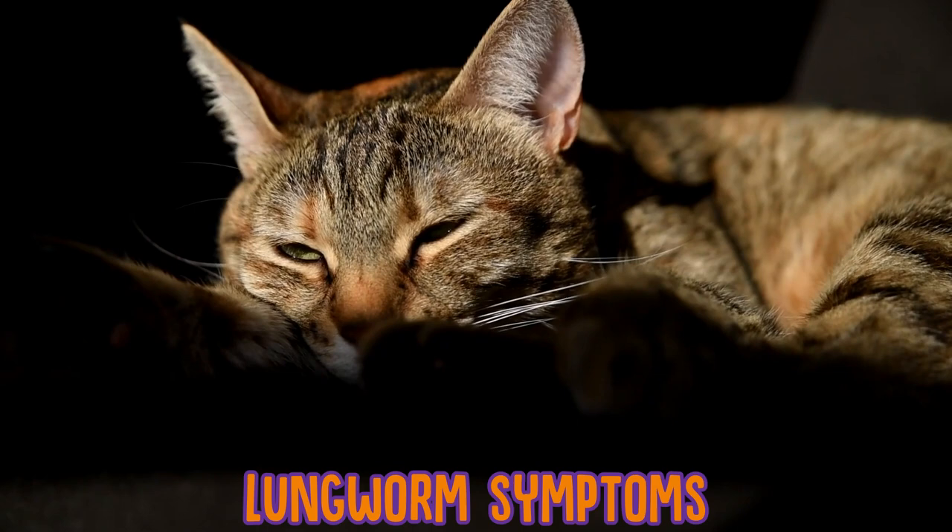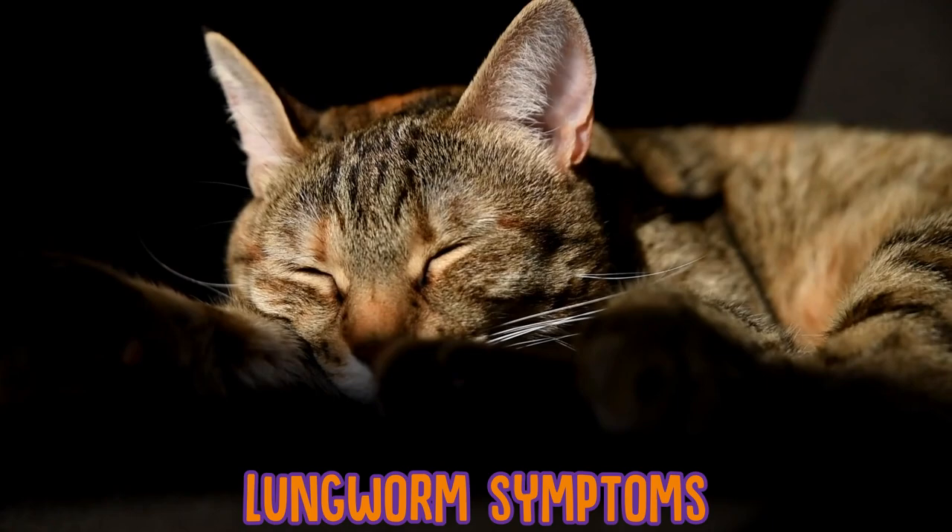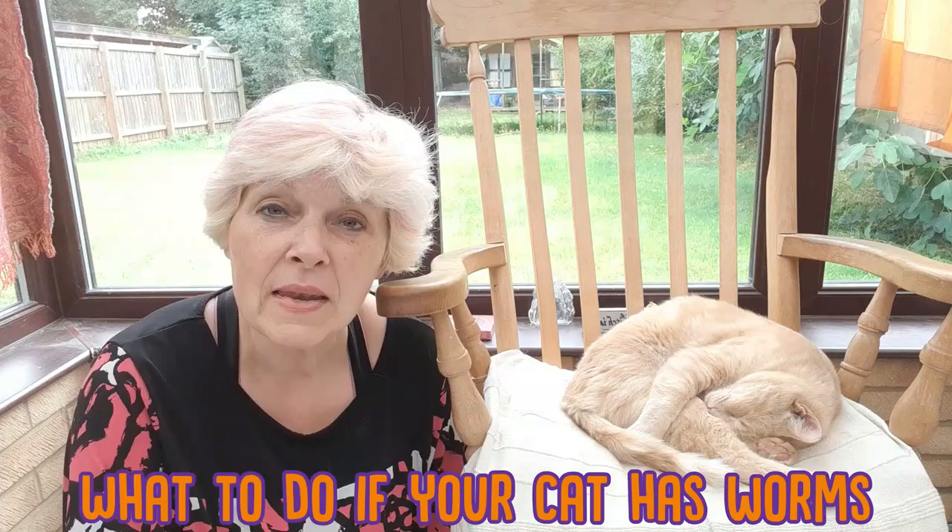You also want to be aware of lungworm symptoms. A lungworm isn't necessarily fatal, but it can cause your cat breathing problems because they live in their lungs. Some signs to look out for include coughing, wheezing, or difficulty breathing.